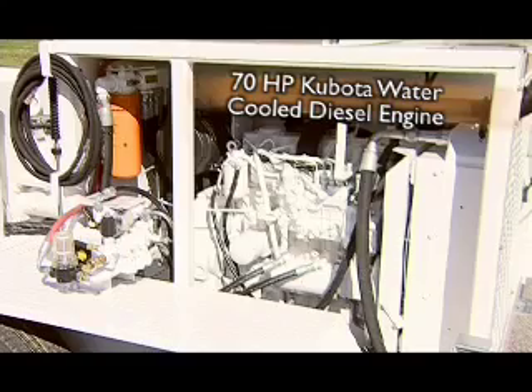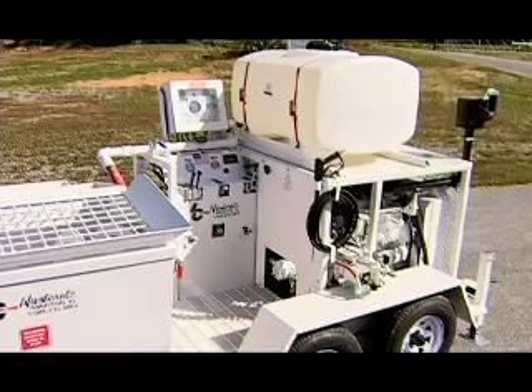The HBS 1500 is powered by a 70-horsepower Kubota water-cooled diesel engine, mounted for easy access to all air, oil, and hydraulic filters.